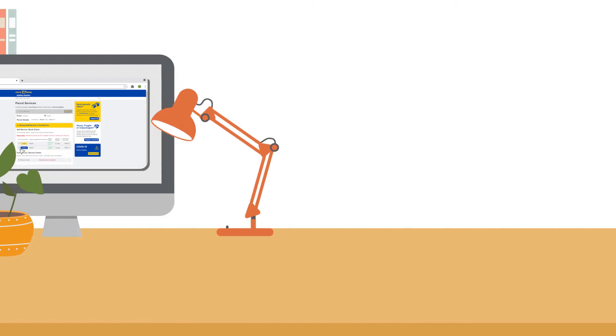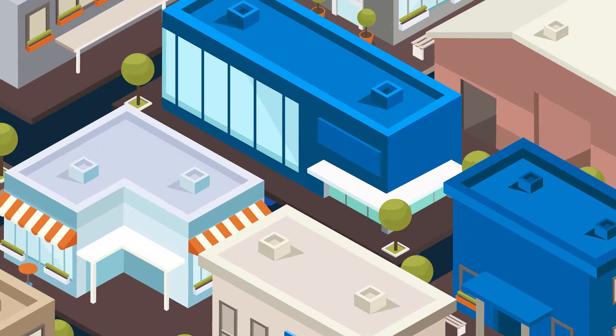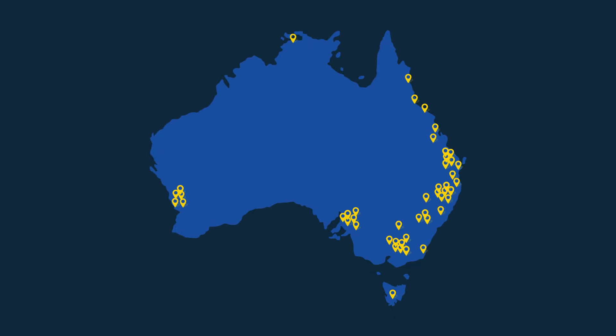Once you are ready to send your parcel, you can choose to pick up from your door or drop off at a convenient time at over 100 Pack and Send locations Australia wide.